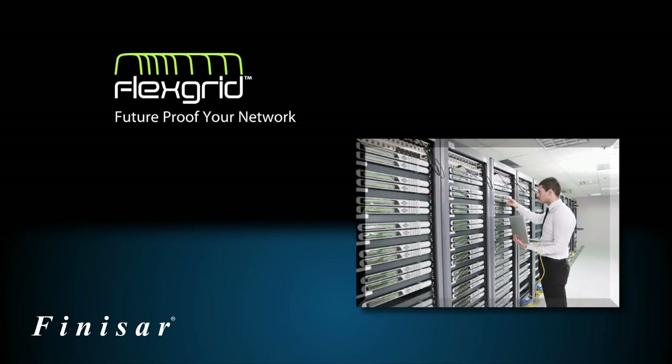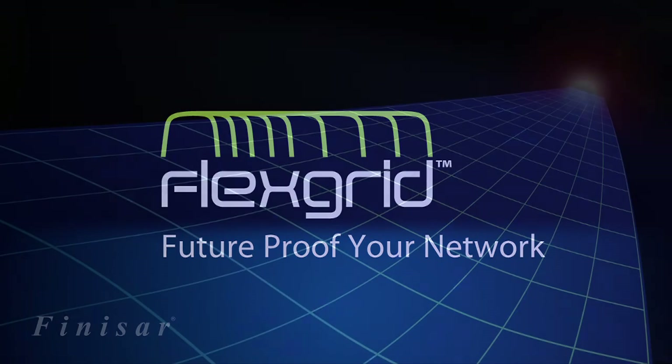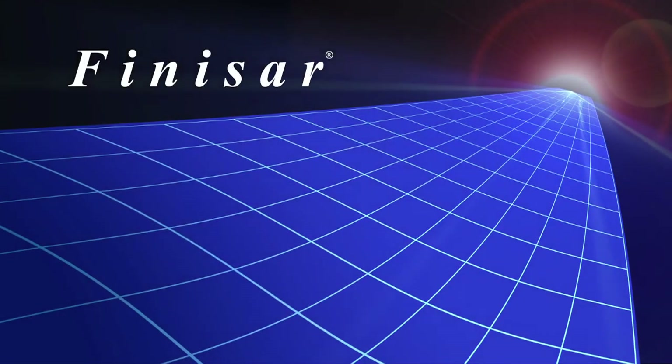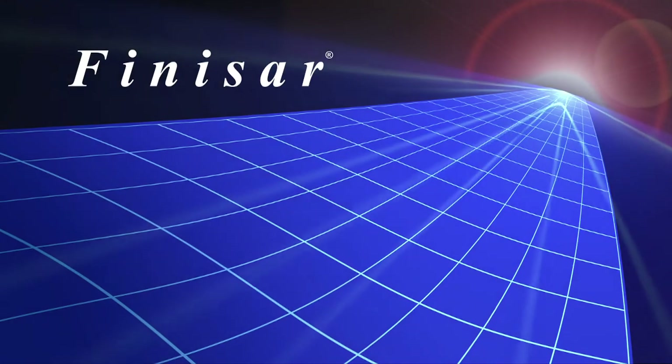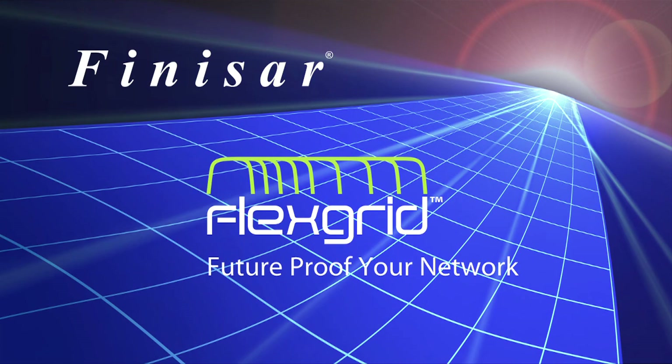Tier 1 carriers deploying next-generation services are looking to future-proof their networks by employing innovative technologies like FlexGrid. Finisar is leading the way in optical communications, supplying customers with cutting-edge technologies like FlexGrid. Future-proof your network with FlexGrid.